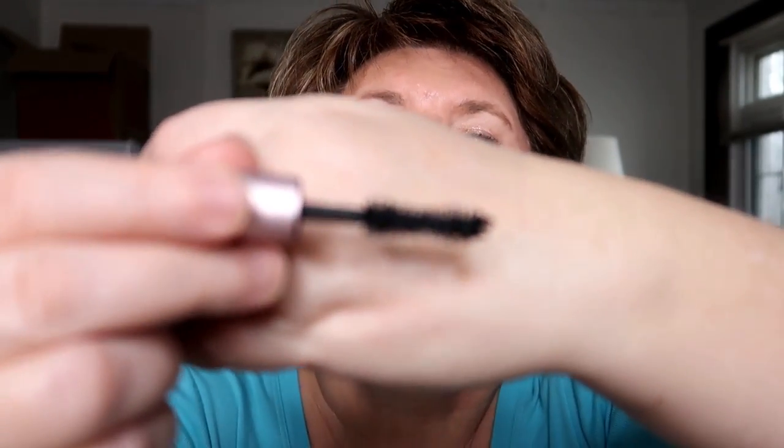The last thing I would recommend is the Too Faced Better Than Sex mascara. This is the travel size — I love travel size mascaras because I rarely go through a full tube. The one thing I don't love is the brush, because I've poked myself in the eyeball plenty of times; I find it very big and cumbersome. But I do like this mascara and I'm actually wearing it today.